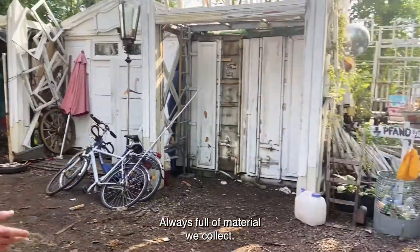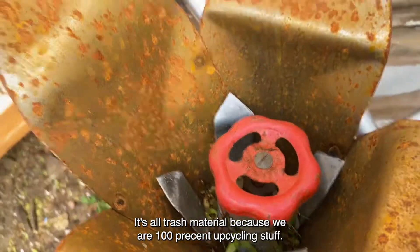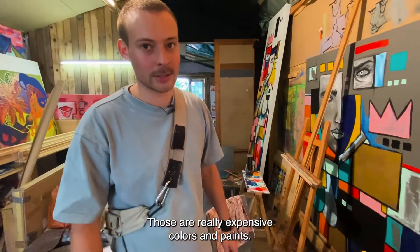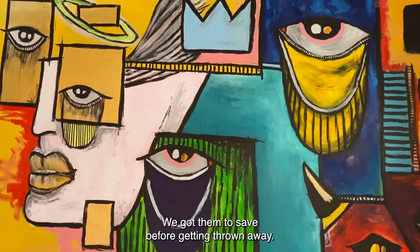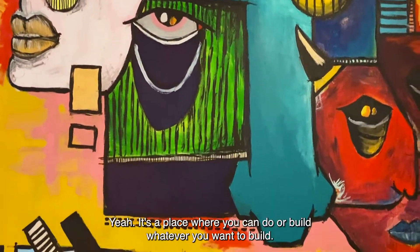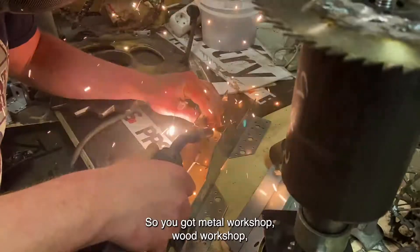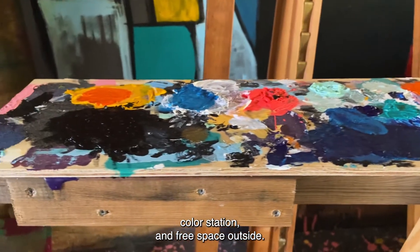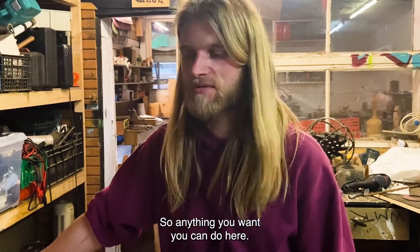It's always full of materials we collect. It's all trash materials, so we work 100% upcycling stuff. Those are really expensive colors and paints — we got to save them before they get thrown away. It's a place where you can do or build whatever you want. We've got a metal workshop, wood workshop, color station, and free space outside. Anything you want, you can do here.